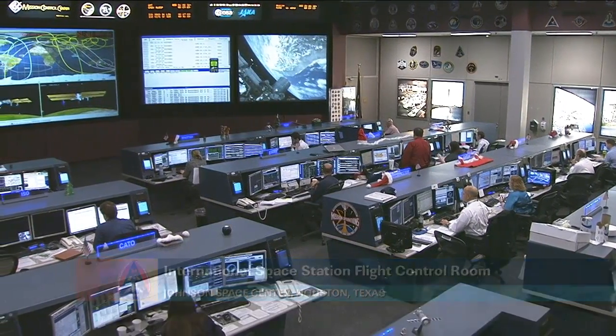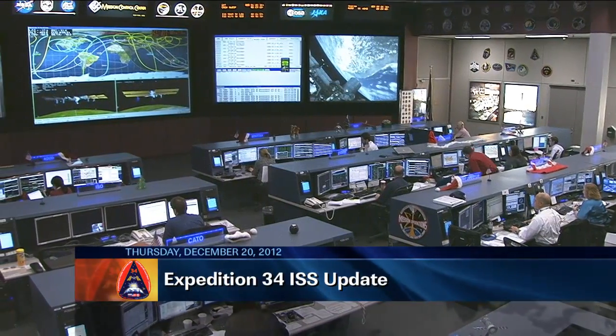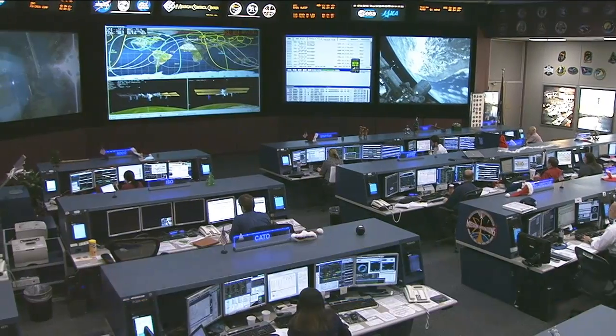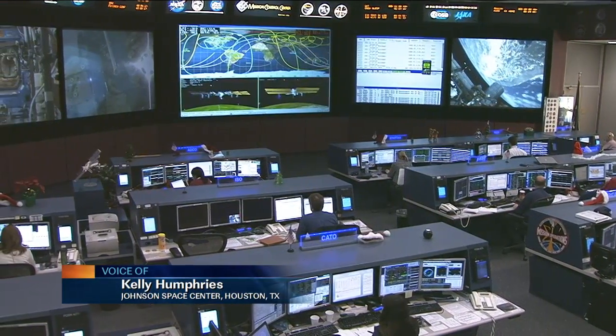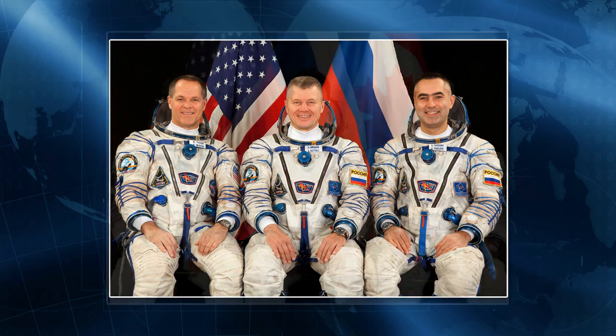Good day and welcome to Mission Control Houston, where our team of flight controllers, some of them in festive garb, is following the activities aboard the International Space Station as the Expedition 34 crew continues its work and gets ready for the arrival of three new crew members. Today the crew is working on a variety of different research and maintenance tasks, and also anticipating the arrival of Tom Marshburn, Chris Hadfield, and Roman Romanenko for a little pre-holiday party.